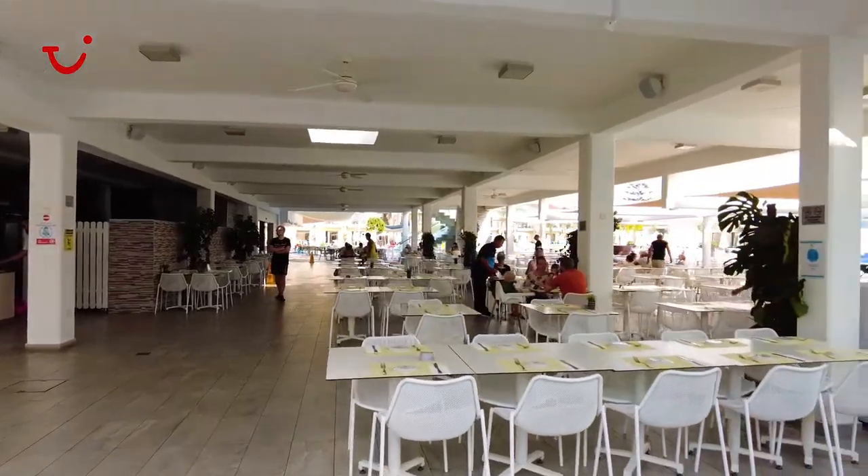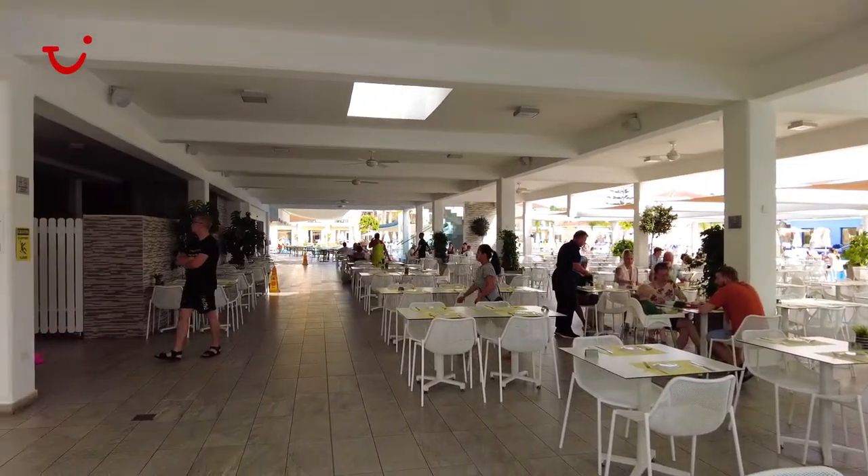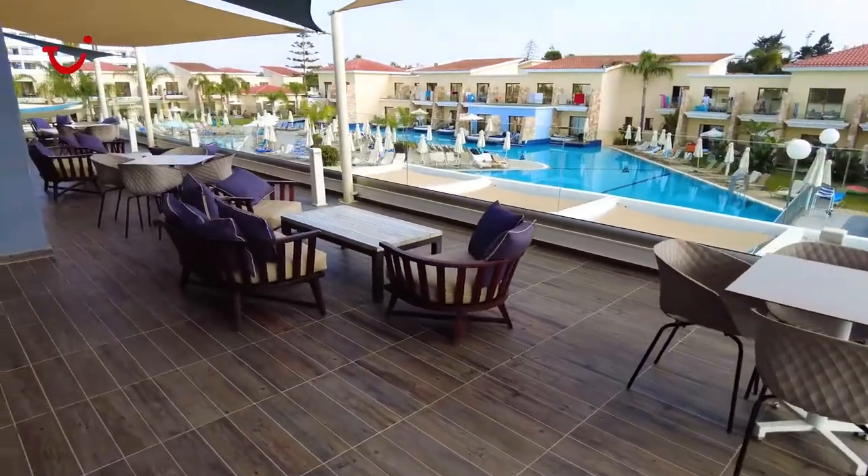Right now I'm just outside reception with the entertainment venue in front of me, and now it's time to check out the outdoor seating area for the restaurant. If you're wanting a quiet drink in the evenings, then come and join us upstairs at the adult-only bar, available from 10pm every evening.